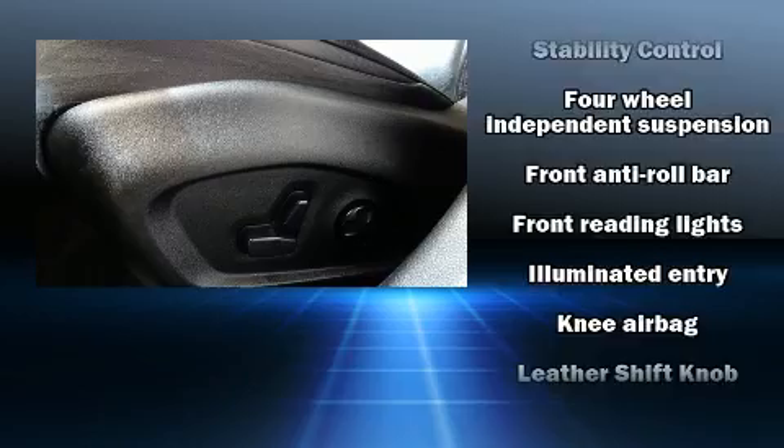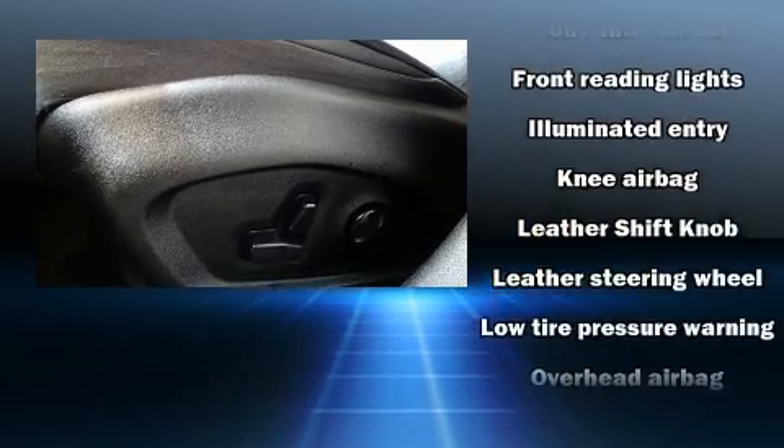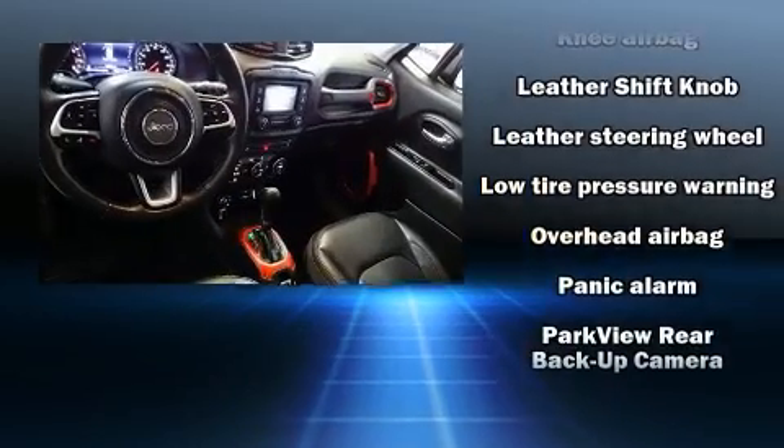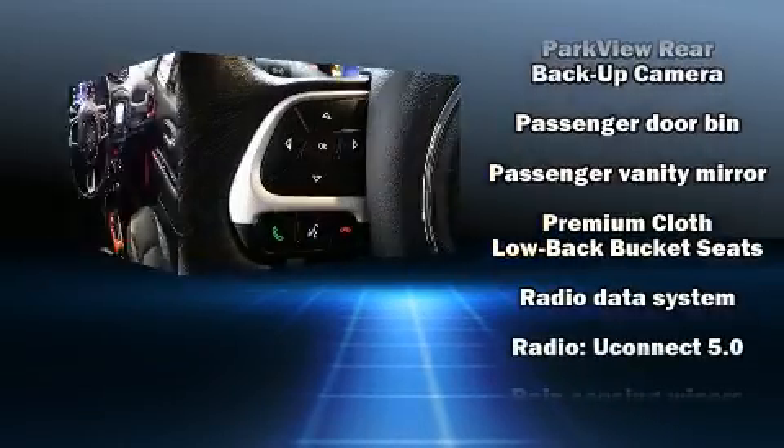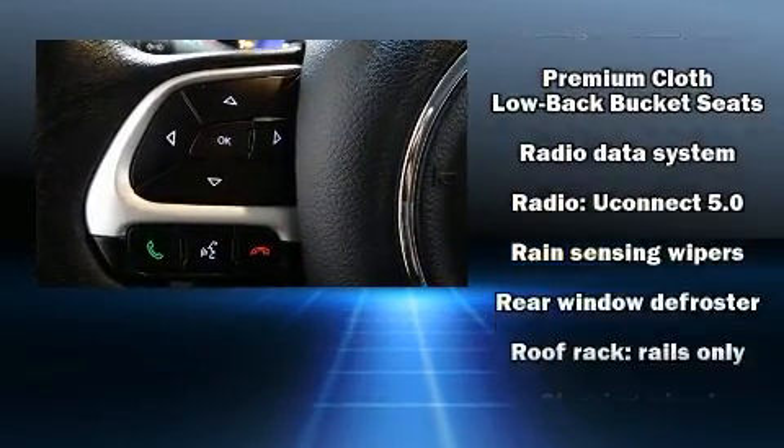You'll never lose visibility with rain-sensing wipers, which activate automatically when the drops start to fall. This vehicle has achieved certified pre-owned status by passing Jeep's rigorous certification process.